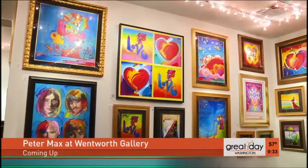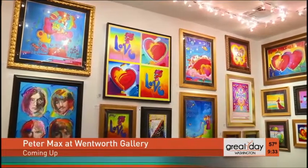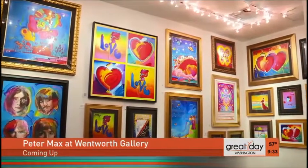Live at the Wentworth Gallery inside Tyson's Galleria, ahead of this weekend's Peter Max Experience.